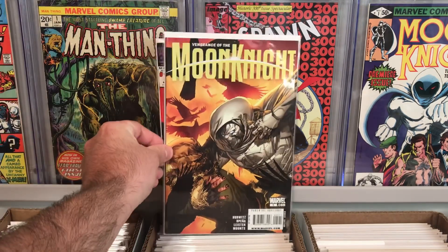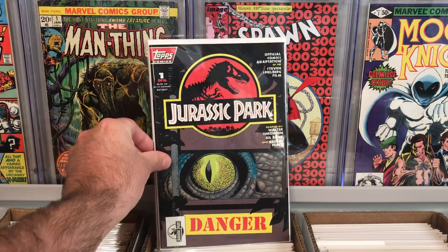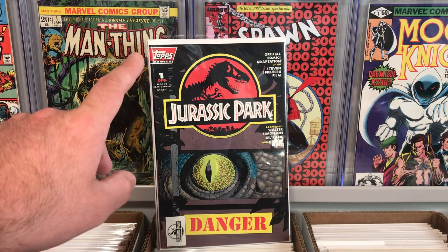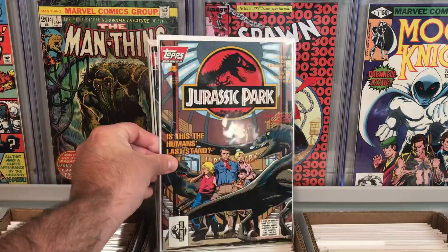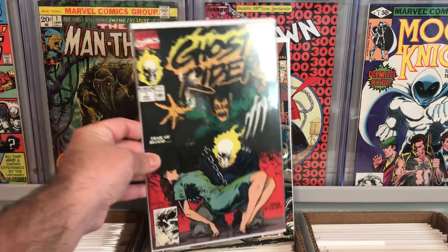I also found Vengeance of Moon Knight number five — really awesome cover. And then I found these books here from Topps Comics: a comic book adaptation for the first Jurassic Park movie. It's a one-of-four limited series and it's by Walter Simonson, Gil Kane, and George Perez — you can't go wrong there. That's book number one. They didn't have book number two, which is unfortunate, but they did have number three with an awesome T-Rex cover, and book number four with the raptors. Really, really cool Jurassic Park books for less than a buck.